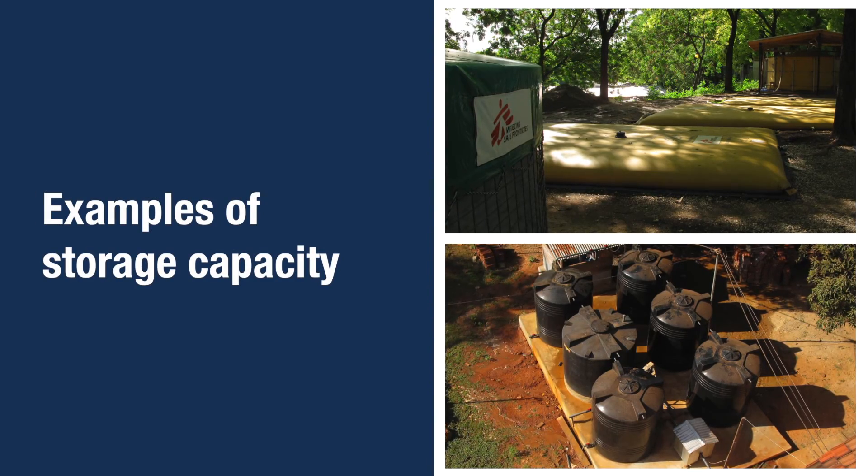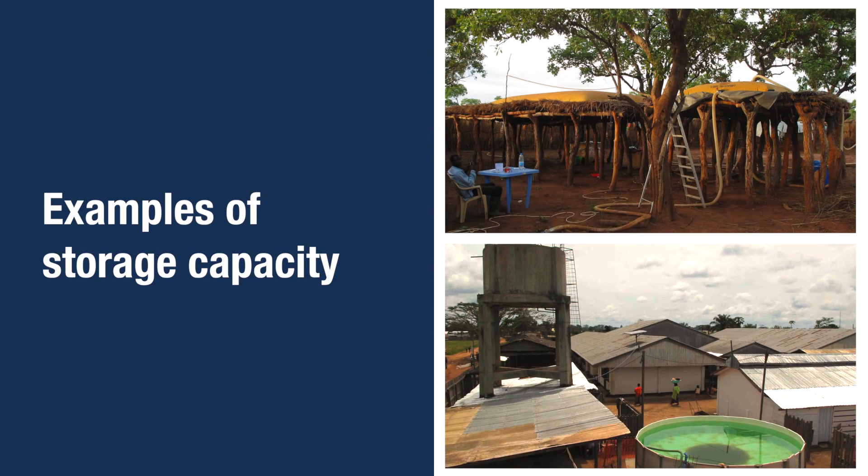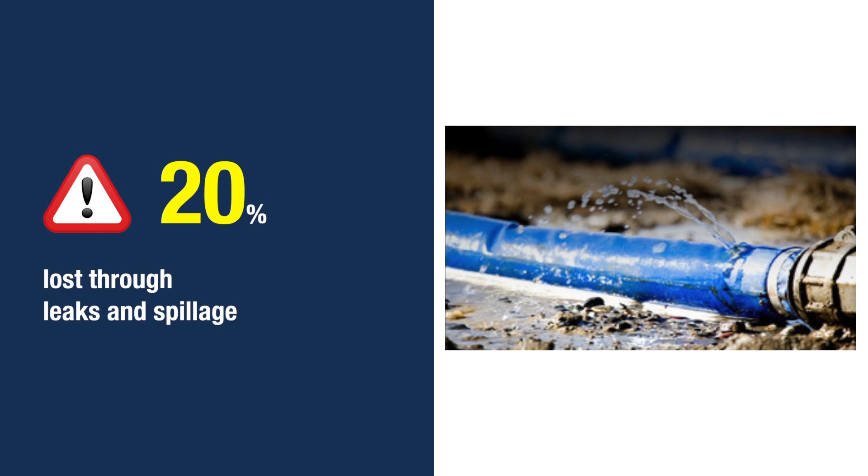MSF uses reservoirs of different shapes and sizes, usually between 1 and 60 cubic meters of capacity. They can be bladders, poly tanks, temporary or permanent water towers, or metallic frame pools. The distance from health structures to the water point should not exceed 100 meters. Keep in mind that up to 20% of the water can be lost from dripping or spilling.